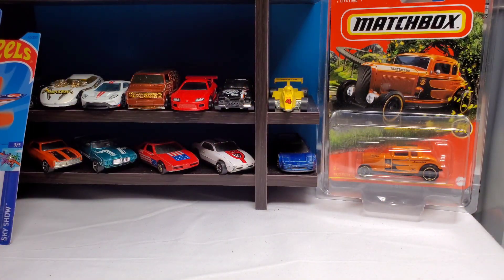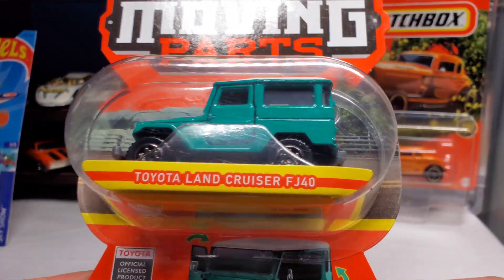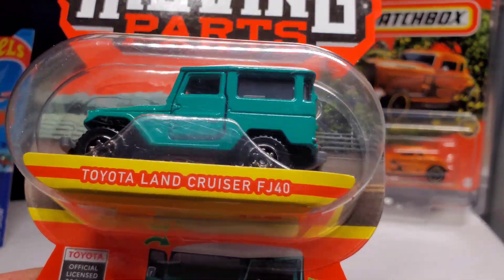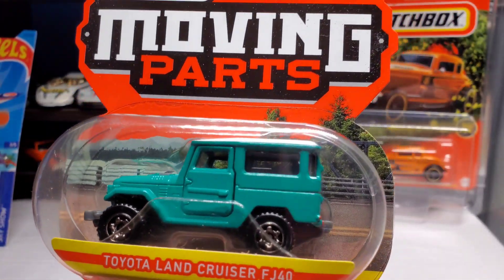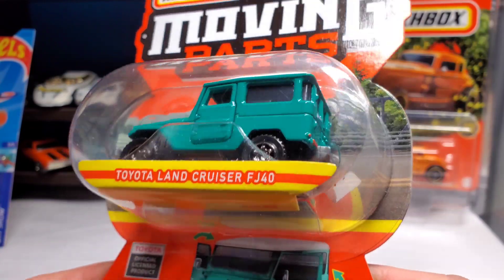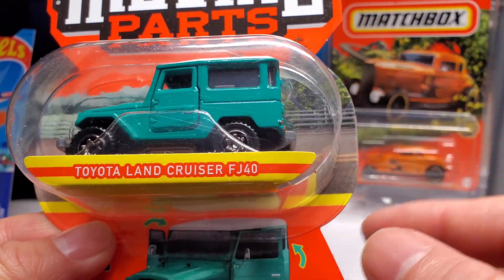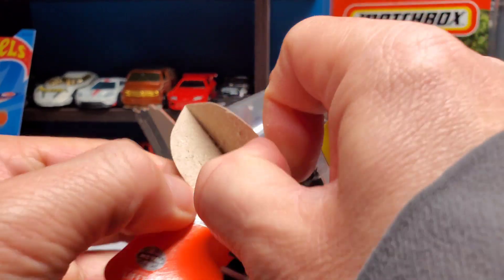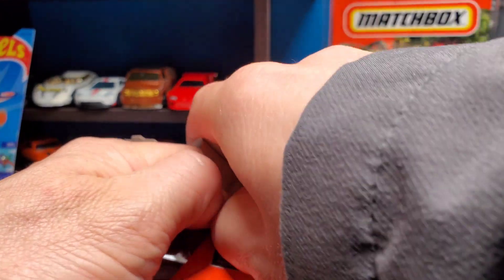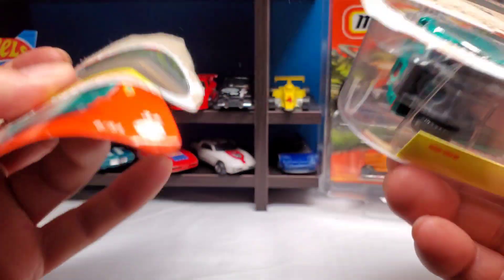Okay, last thing I picked up last night — you guys saw in the video — this awesome Land Cruiser. I'm gonna rip it out of the box, open up the box, open up the doors and stuff.